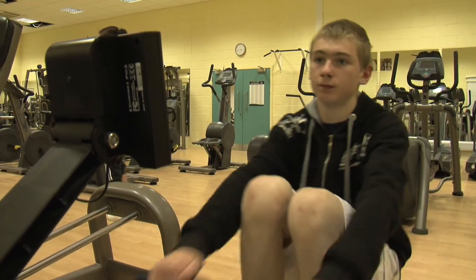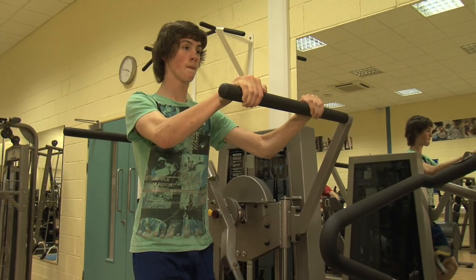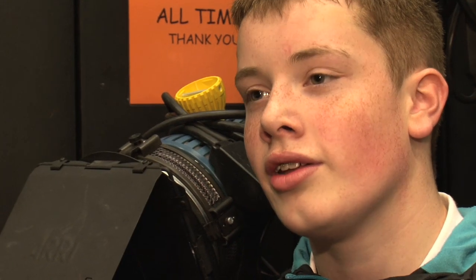So whatever area interests you, the Skills for Work programme offers an opportunity to progress your learning experience, creating new pathways to further education, training and employment. Angus College has been brilliant — I really recommend it. If I had to describe my experience at Angus College in one word, it would probably be great. My experience here has been helpful and it's helped me decide what I want to be when I'm older. My experience at Angus College has been really good.